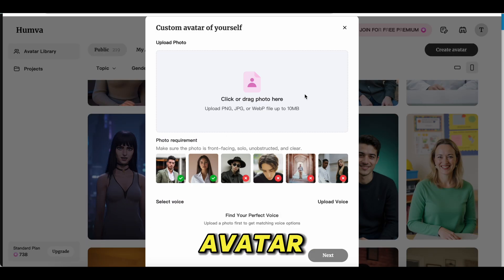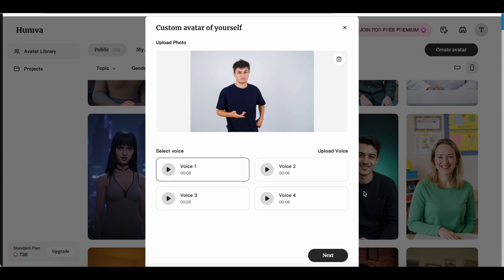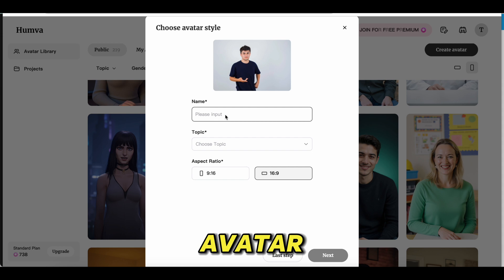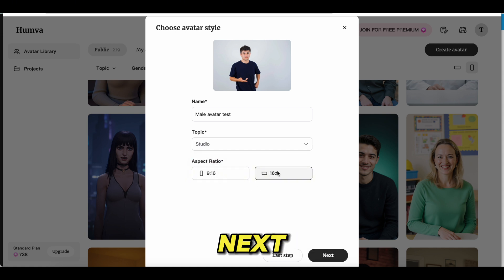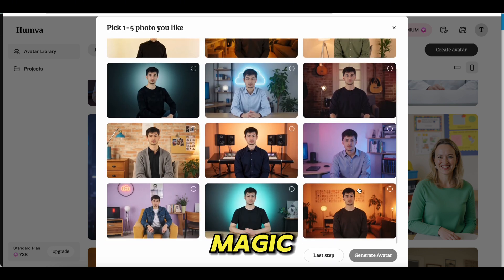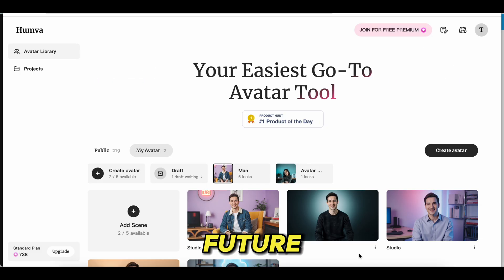If that's not enough, you can create a custom avatar using just a single photo. You can also upload your voice, name your avatar, and choose a topic — whether it's studio, lifestyle, or green screen. Next, select your preferred aspect ratio, 9 to 16 or 16 to 9, and let Humva work its magic. It will generate a realistic avatar that's uniquely yours. Finally, choose your avatar and save it for future use.